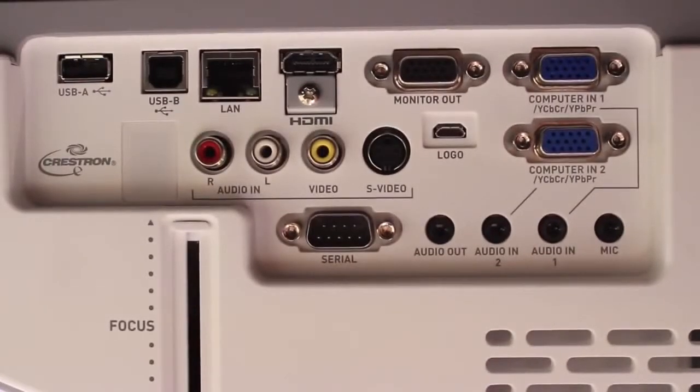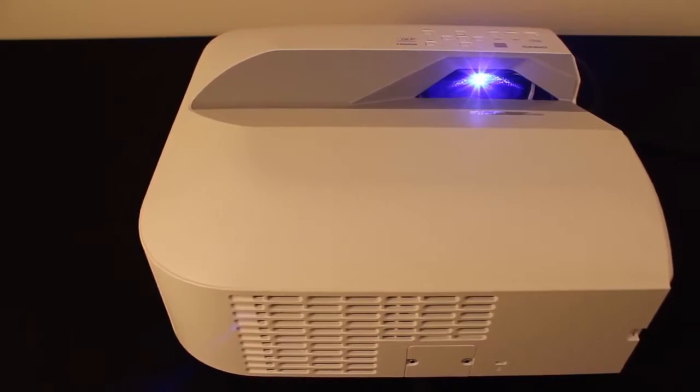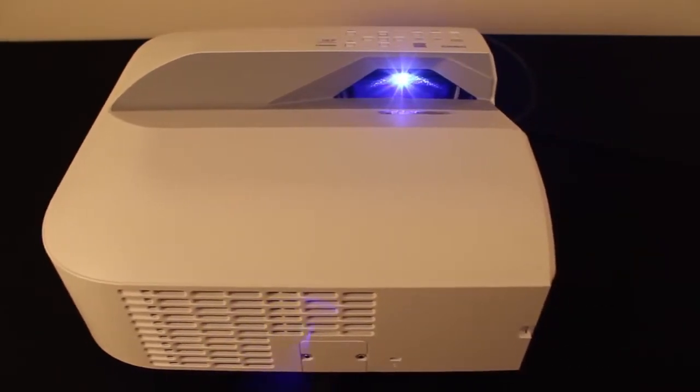In addition to being eco-friendly with its mercury-free light source, the Casio XJUT310WN is an excellent choice for small to mid-sized room presentations.